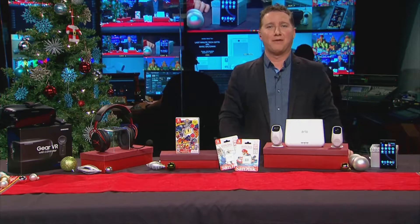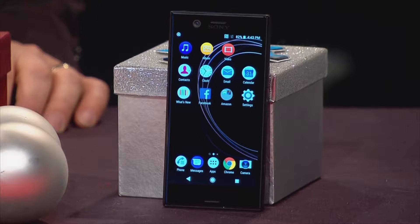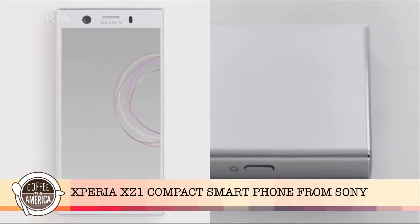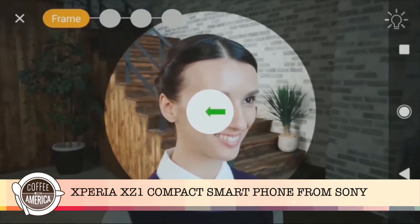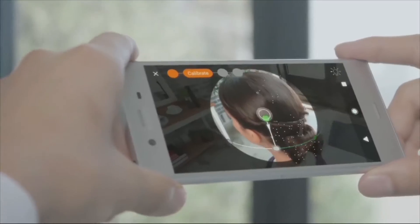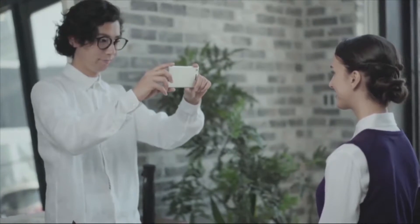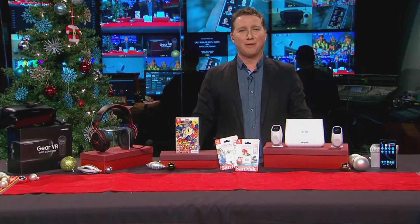Finally, if you're looking for a stunning smartphone, this is the Xperia XZ1 Compact from Sony. It's a 4.6 inch Android device with amazing cameras. The MotionEye camera has amazing effects, including predictive capture that takes photos even before you hit the shutter button. There's a 3D creator mode to create custom avatars, super slow motion, and great sounding stereo speakers. It's $599 from Sony — the Xperia XZ1 Compact.